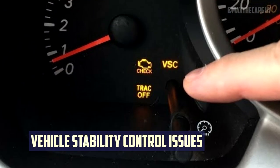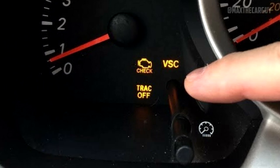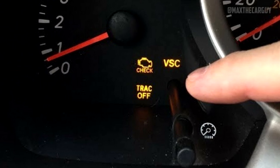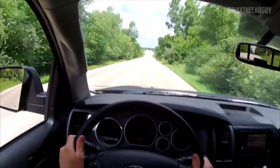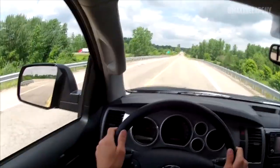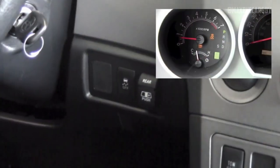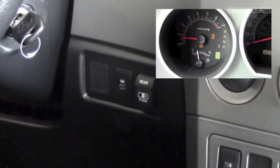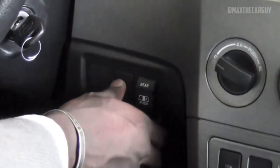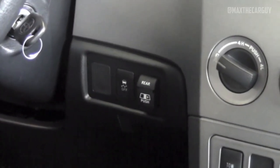Vehicle Stability Control Issues: The VSC light on a 2012 Toyota Sequoia kept flashing on and off for no apparent reason. The real problems, however, were more prevalent in later models, particularly the 2018 Toyota Sequoia, where the VSC system could accelerate or decelerate the vehicle on its own. Toyota recalled particular 2018 Toyota Sequoia models in February 2018, as the vehicle stability system had been known to malfunction and raise the likelihood of an accident.